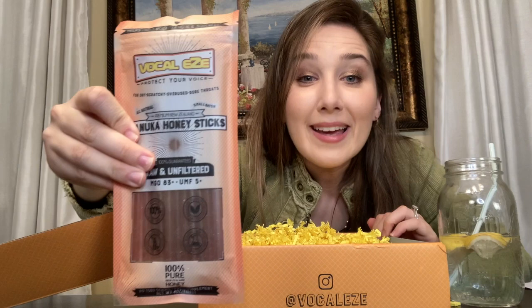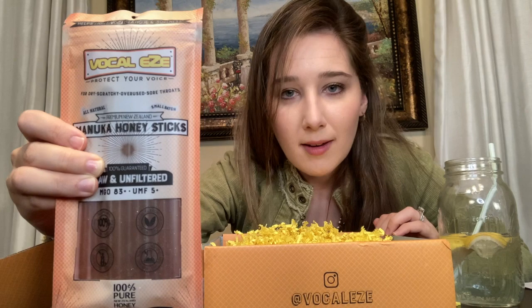Speaking of manuka honey, VocalEase makes these honey sticks — manuka honey sticks. I have not tried these yet and I am so excited to try them. I almost want to crack this open and have one right now. I freaking love manuka honey. It's so yummy — it makes my voice feel like a million bucks and like I can sing anything.